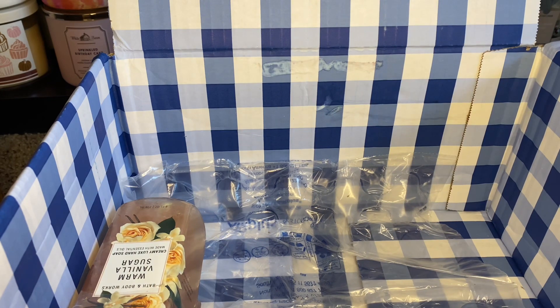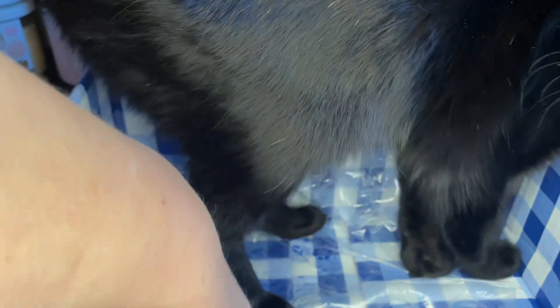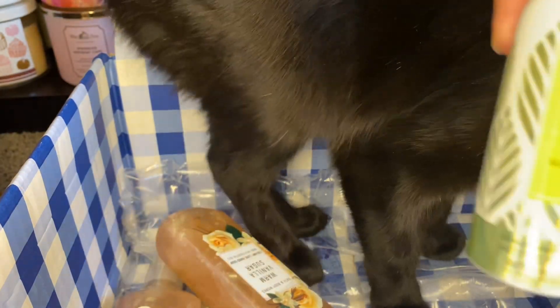Fred came to visit — see, this is how it goes in this household. Could you sit down? Sorry guys. We've got warm vanilla sugar. Guess I'm not getting this box back. We've got island margarita and apparently Fred really likes island margarita. I got all that lint on him. Another warm vanilla sugar luxe and creamy luxe hand soap, Fred. And one more warm vanilla sugar creamy luxe hand soap — and it all has Freddy's approval.